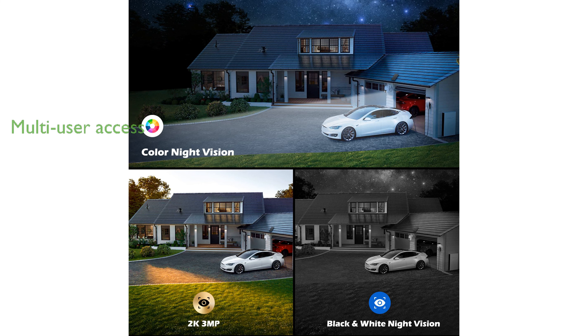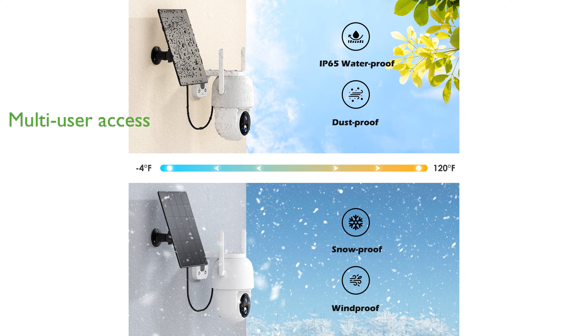The camera supports multi-user connectivity and device sharing, ensuring that multiple family members can access the camera and monitor your home together. ALWIVI focuses on customer security and privacy protection, with encrypted images that ensure no unauthorized access to your information.